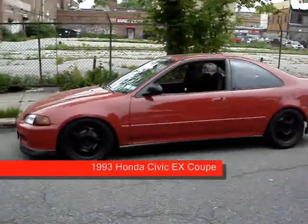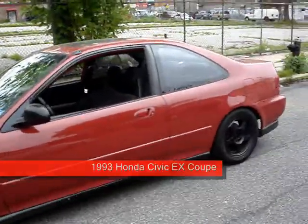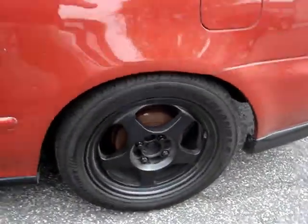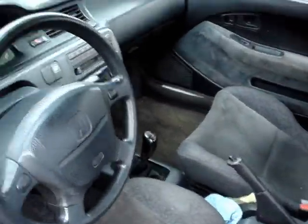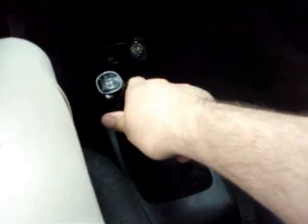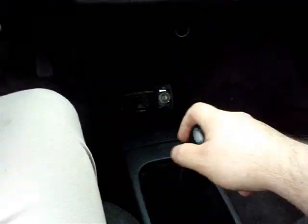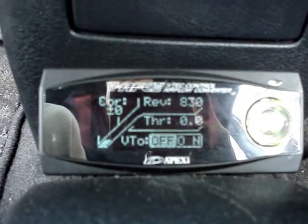AutomotiveAdBuilder.com once again. You know the car — '93 Honda Civic EX Coupe. You can see this one's been lowered tremendously. It's got the short shift on it too. It also has the VTEC controller.